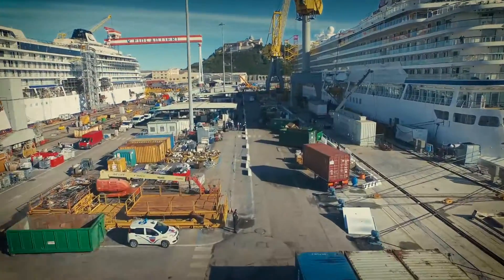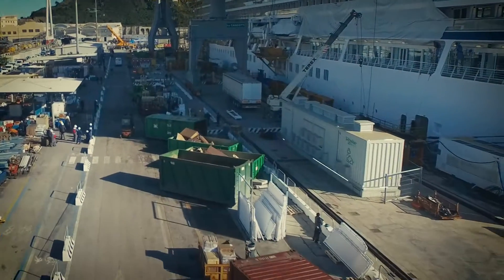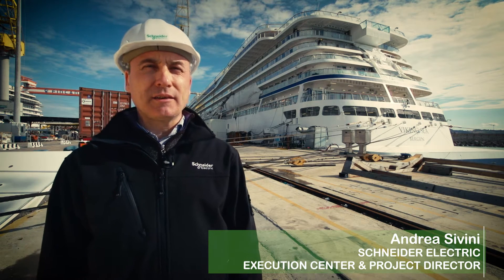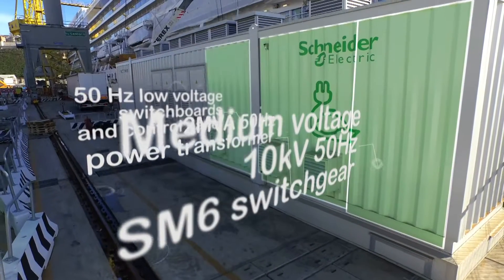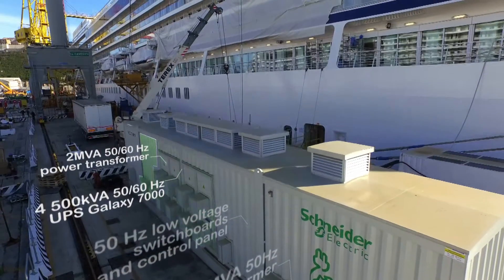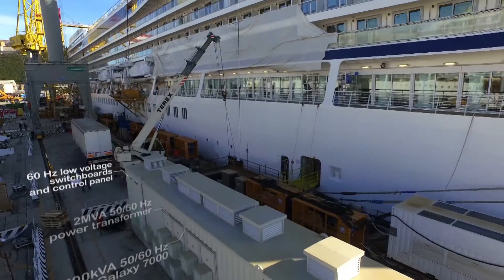The shore box design meets the extremely strict technical requirements requested by the customer. We have provided a 2 megavolt ampere system hosted in a shelter consisting of three main sections: a 50 Hz section powered by the shore-side electrical grid, a 50 to 60 Hz frequency conversion section, and a 60 Hz shore-to-ship supply section.